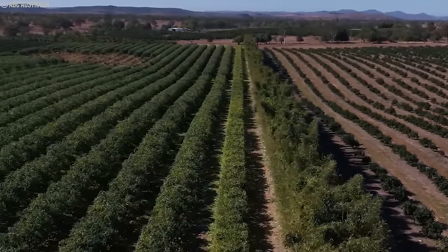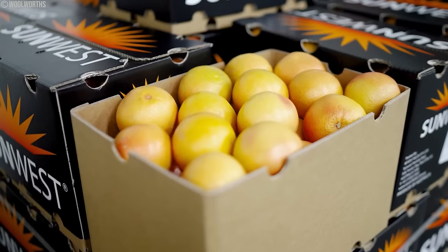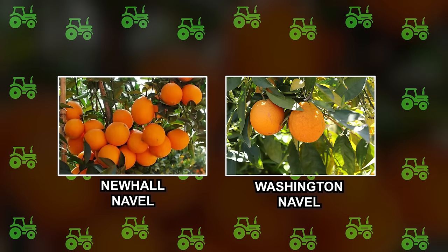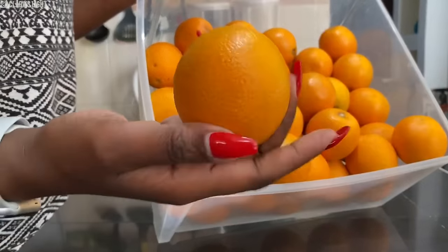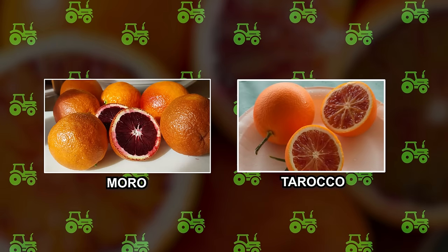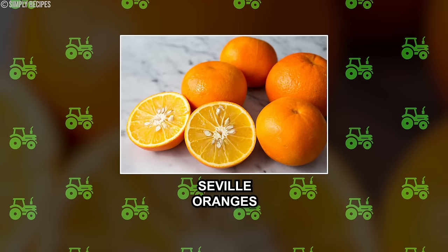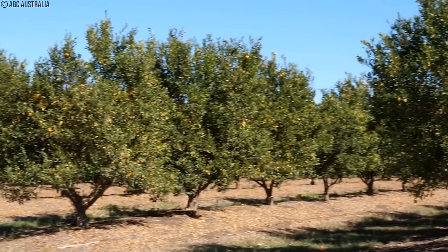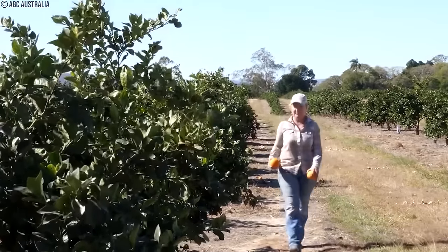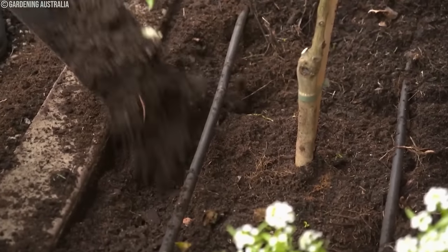Australia grows different types of oranges. Navels are a popular kind known for being sweet and seedless; Washington Navel and Newhall are commonly cultivated. Valencias are valued for their juiciness and are usually used to make juice, typically harvested later in the season. Blood oranges, including varieties like Moro and Taraco, are known for their red color and rich taste. Seville oranges are often used for making marmalade. Orange orchards grow in soils that drain well and have a slightly acidic to neutral pH. Testing the soil is important to check nutrient levels, and farmers often add organic materials like compost or well-rotted manure to improve the soil.